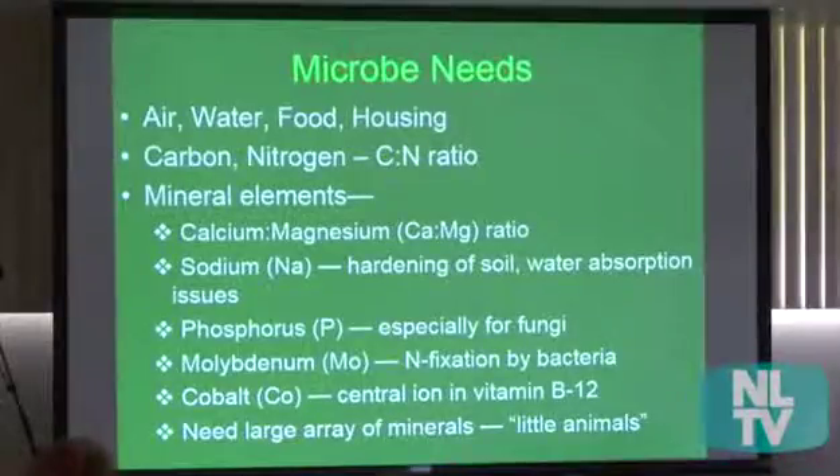So what do microbes need? Kind of like us, they need air, water, food, and housing. We're feeding them different things. Some of the things they need are carbon and nitrogen. Depending on what kind of microbe they are, they like either more or less of the carbon and nitrogen — we'll have a slide on that later.